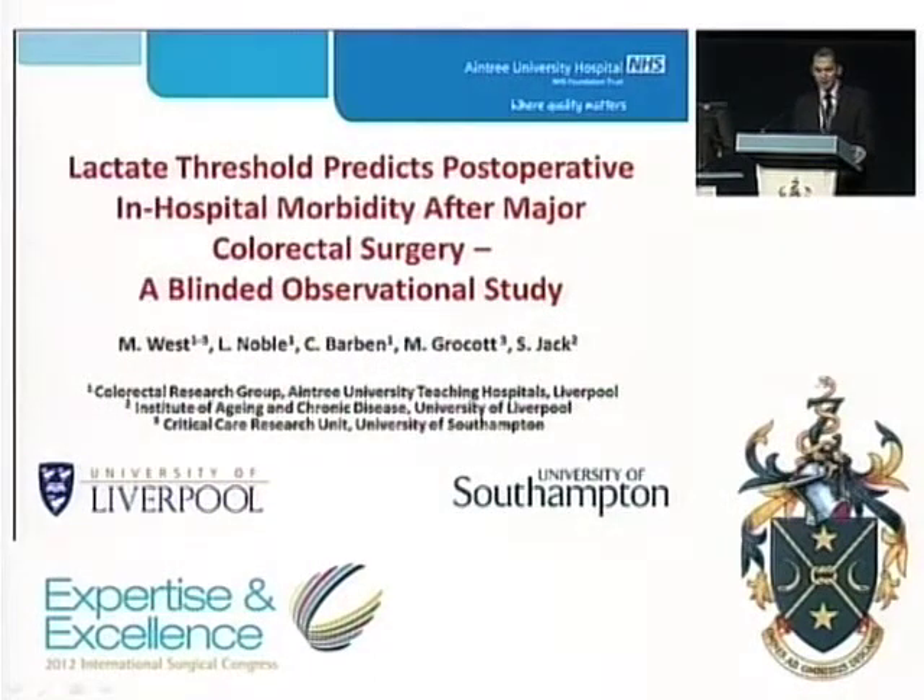Mr. Chairman, ladies and gentlemen, on behalf of my research team, I would like to thank the association for the invitation to present our research at this prestigious prize session.